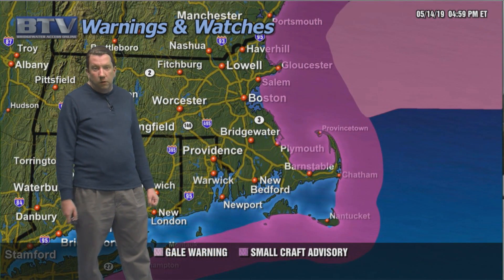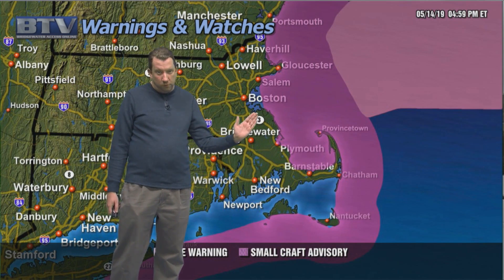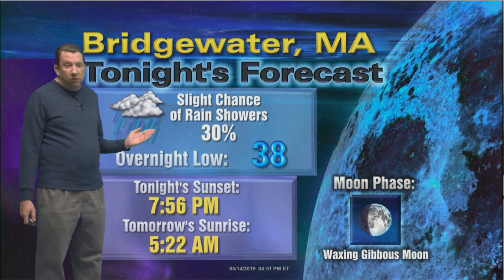It's a cold afternoon out there, with temperatures generally in the mid 40s right now — pretty uniform across all of southern New England from Boston to Brockton to Bridgewater, Plymouth, and down towards the Cape. It's not only going to be a cool night but a breezy night, especially along the coast where we still have small craft advisories in effect and gale warnings beyond there. Tonight that chance of showers does exist here and there. Look at that overnight low of 38 degrees — it's a chilly night out there.